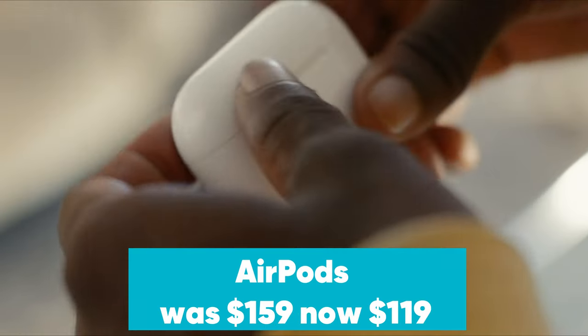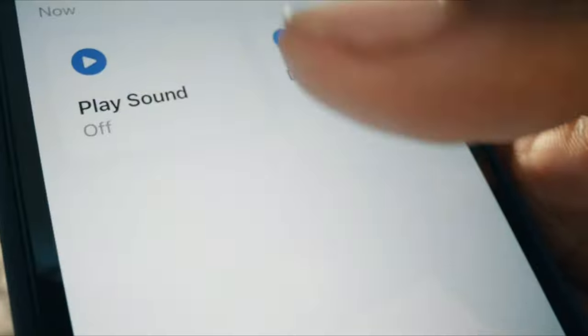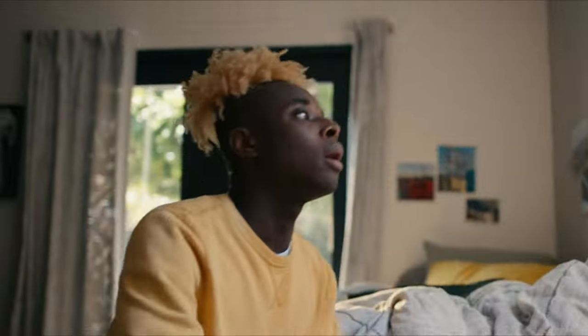AirPods were $159, now $119 at Amazon. Amazon has the Apple AirPods with standard wired charging case on sale for $119. These AirPods feature Apple's H1 chip for fast wireless connectivity with Apple devices.